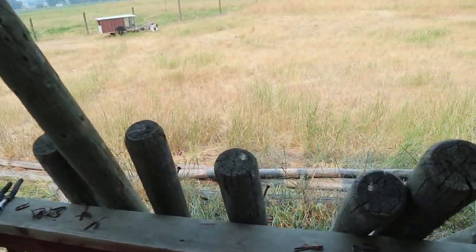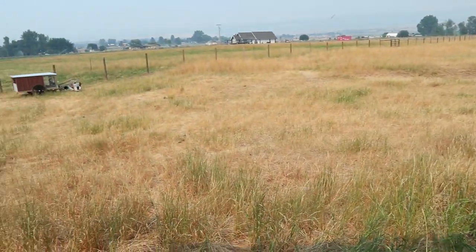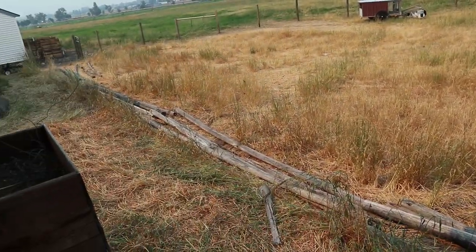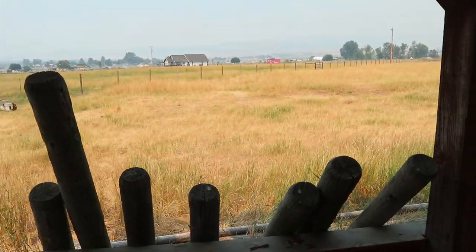There used to be a fence right off the back porch and Luke knocked it down. It looks so much more open, so much better without it. It was old and rotten anyway and not doing anything — you could basically just tip it over.